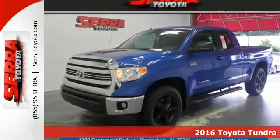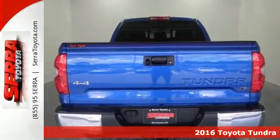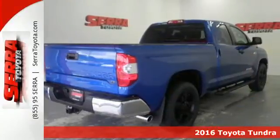Here's a 2016 Toyota Tundra. Built to never back down, its tough frame and thoughtful interior provide incredible power, style and safety.